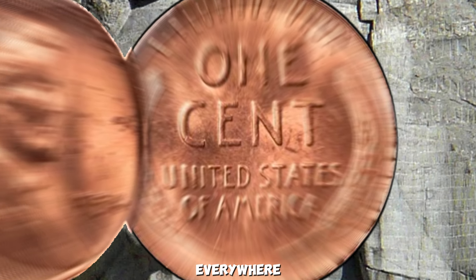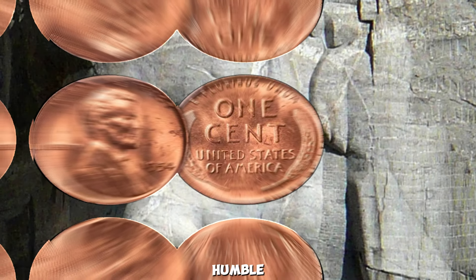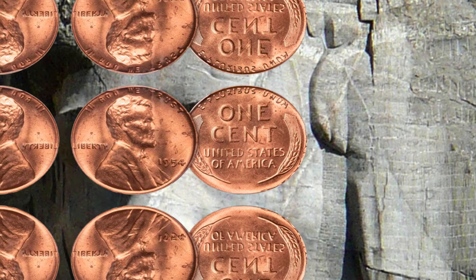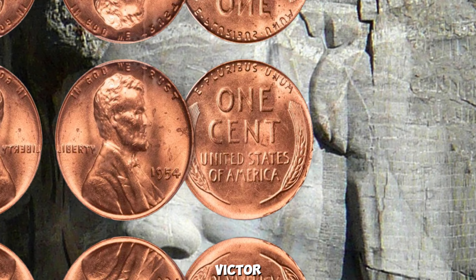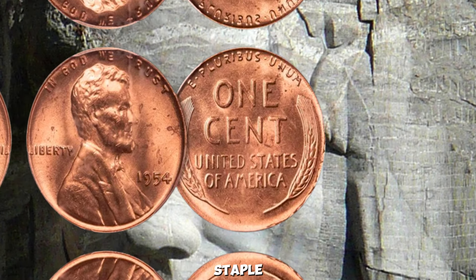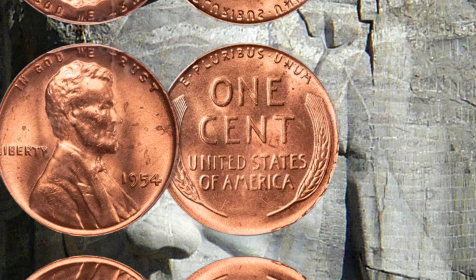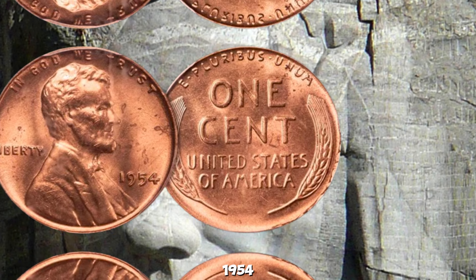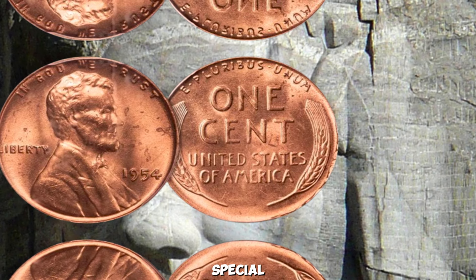Could the 1954 Wheat Lincoln Penny really be worth a million dollars? The Lincoln wheat penny, designed by Victor David Brenner, has been a staple in American coinage since its introduction in 1909. The 1954 wheat Lincoln penny has garnered significant attention. The 1954 wheat penny was minted in three locations — Philadelphia (no mint mark), Denver (D mint mark), and San Francisco (S mint mark). Most of these pennies are common and worth only a few cents.